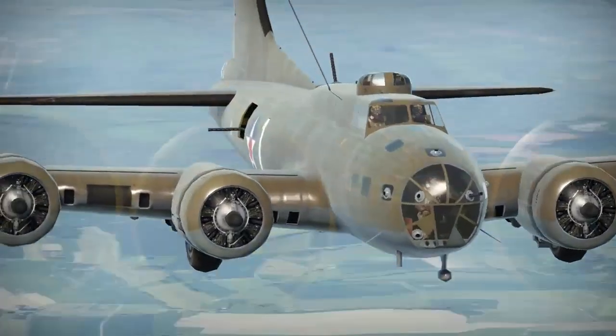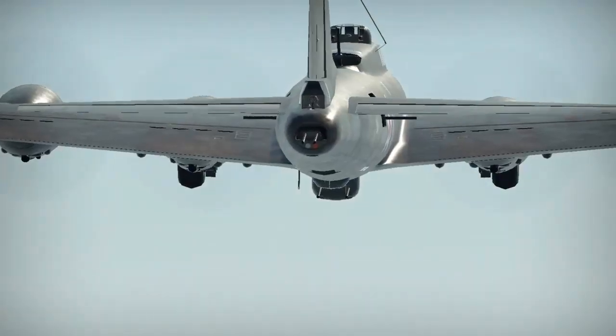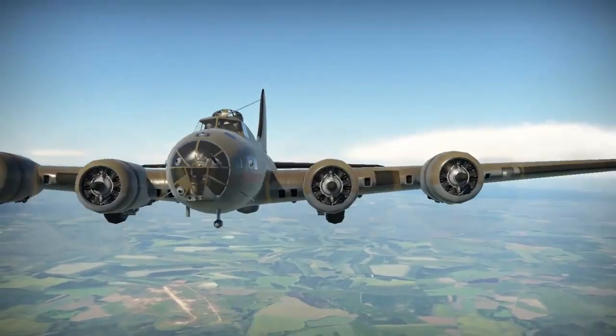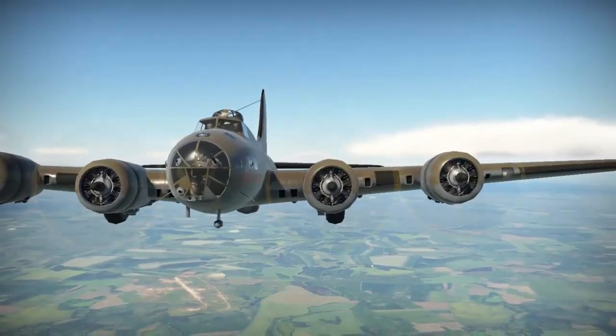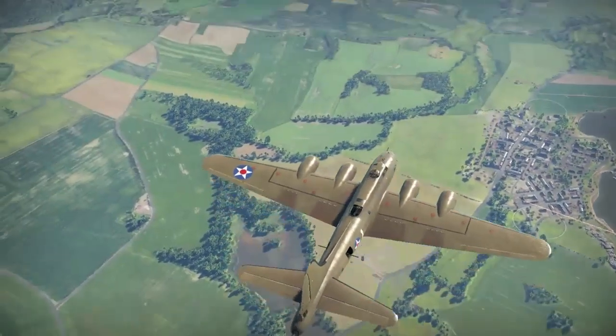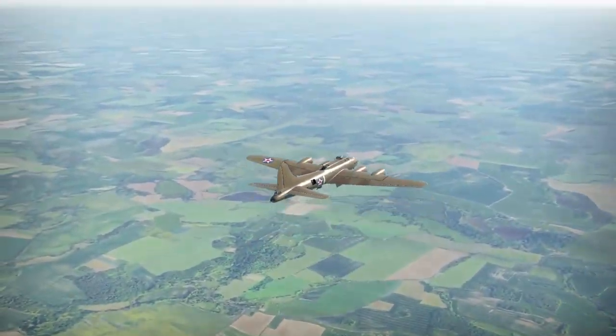In this video, we will have a comprehensive overview of the B-17, with a particular emphasis on delving into the intricacies of its ball turret system. The ball turret, a crucial component of the B-17's defensive armament, serves as a formidable line of defense against potential threats, especially German fighter interceptors.